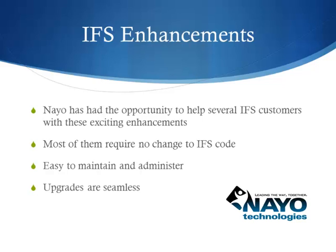These customizations streamline complex business scenarios providing immediate payback and employee job satisfaction, accuracy, and reduced process time. Most enhancements do not require a change to IFS code, thus making them easy to maintain, easy to administer, and seamless during upgrades.